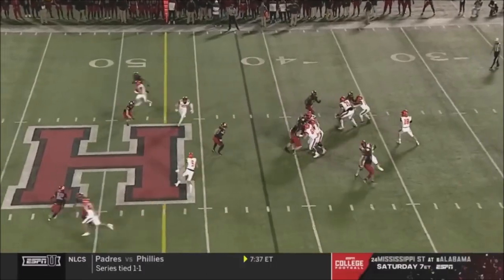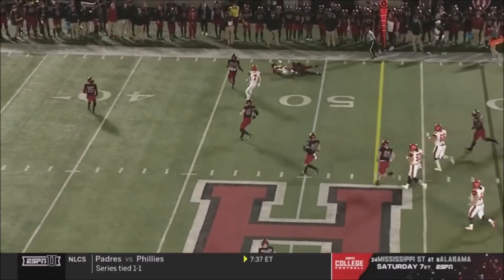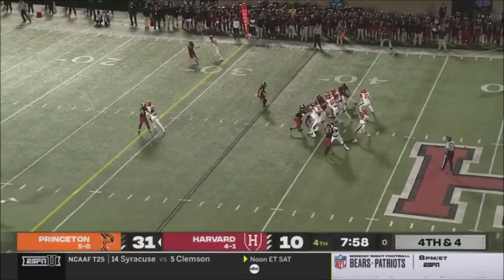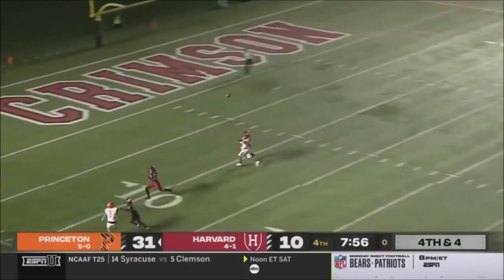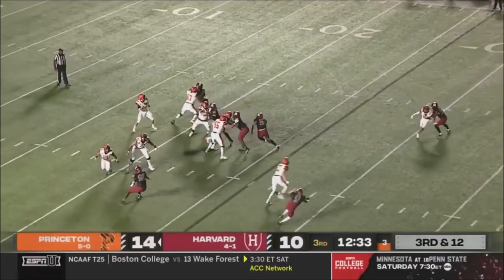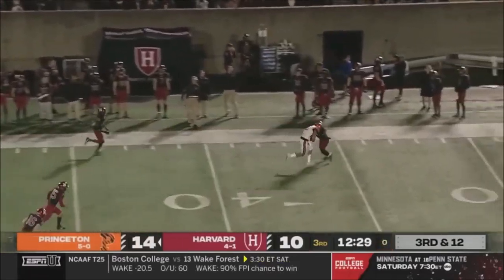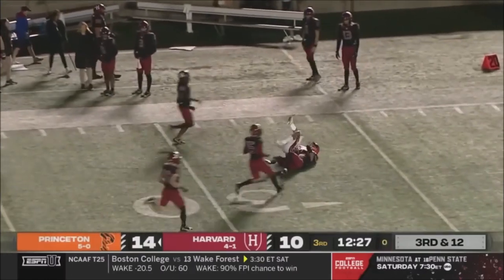Yosevash, final minute of the first quarter. Stenstrom with time, and that's enough time to find Yosevash. Stenstrom looking long — great adjustment and a great catch by Yosevash throwing deep in man coverage.